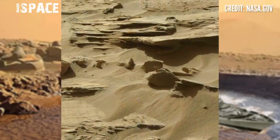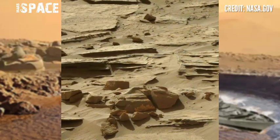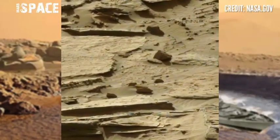NASA has sent many rovers, orbiters, and landers to the Mars surface. Here are pictures from one of the best rovers — NASA's Mars Curiosity rover — which captured stunning video footage of the Mars surface.